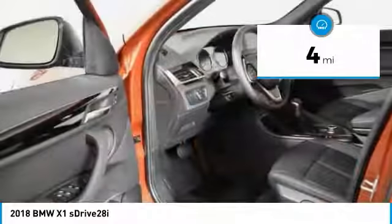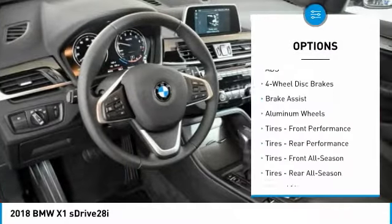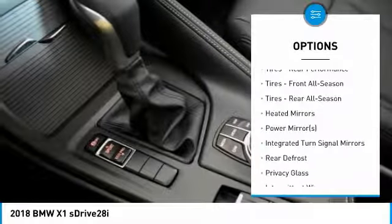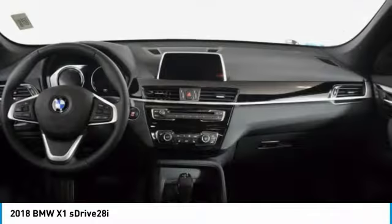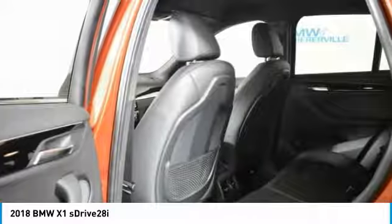Here are some of this vehicle's great options: stability control, keyless entry, power liftgate, steering wheel audio controls, traction control, backup camera, power passenger seat, anti-lock braking system, Bluetooth, and leather-wrapped steering wheel.